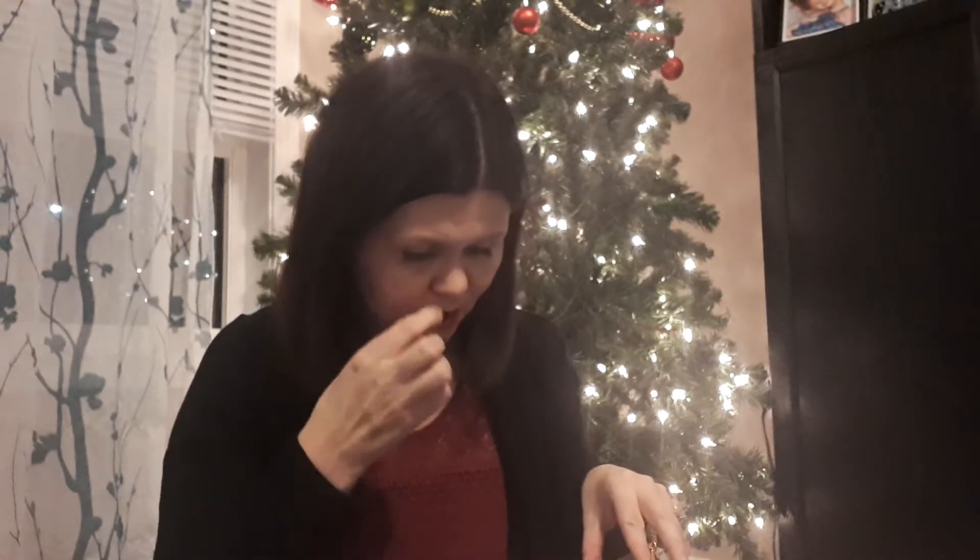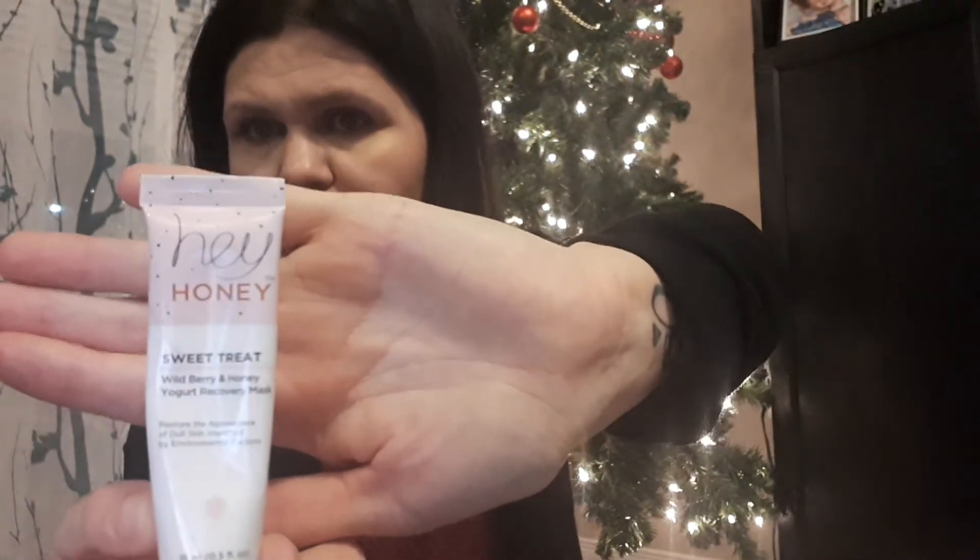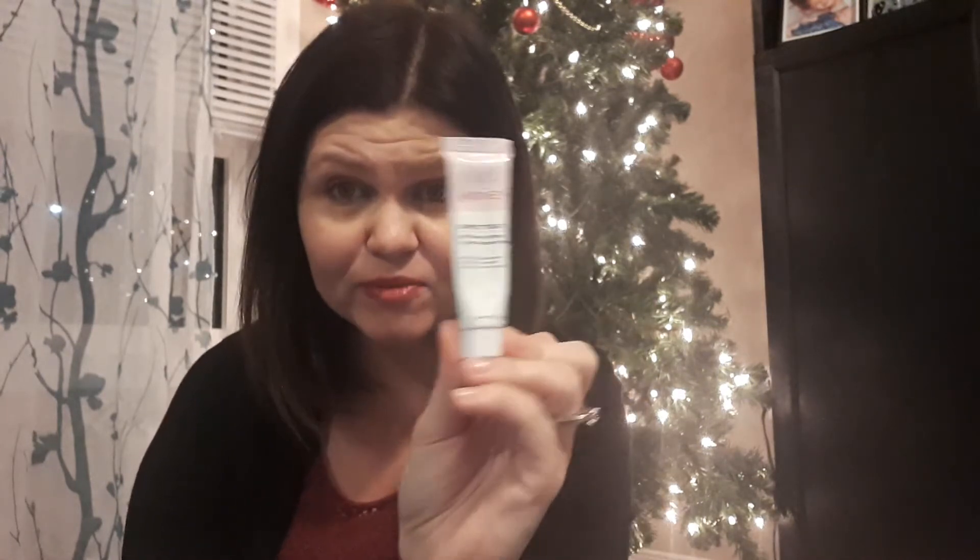First off, we have the Hey Honey Sweet Treat Wildberry and Honey Yogurt Recovery Mask. This was actually something I added on. I love it — it is not available here in Canada, and I don't even know if it's sold in stores or if it might be an online-only thing. I absolutely love this and I need to order some more, or take a trip down to the States to see if it's in Ulta. It smells amazing — I've used it all very quickly — and I will definitely be ordering myself more.